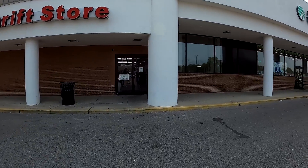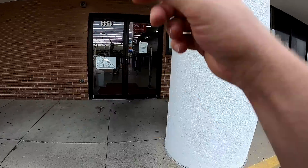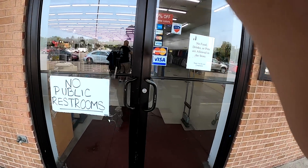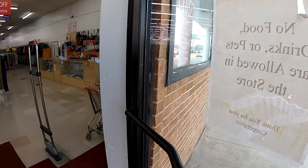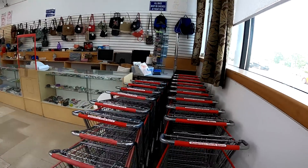Hey guys, it's Dustin here, the Pro Picker, with a thrift store video for you. I'm starting out today's video at the American Thrift; however, the first place I went for the day was the Goodwill — one of the Goodwills that you see here regularly.